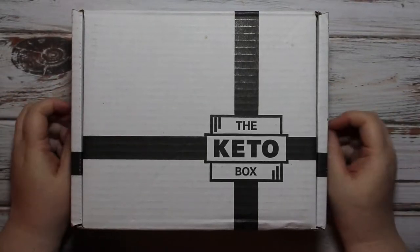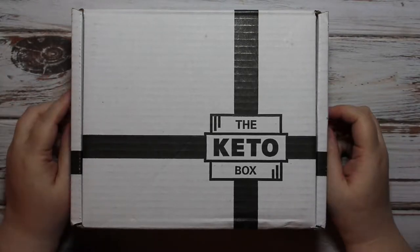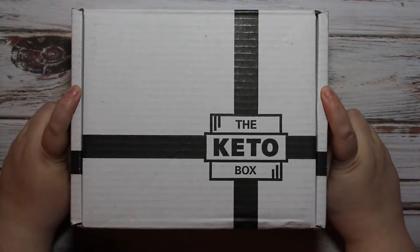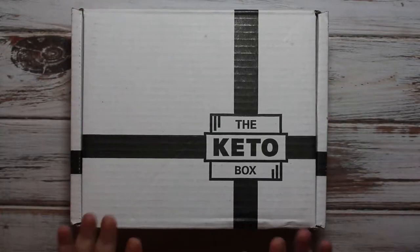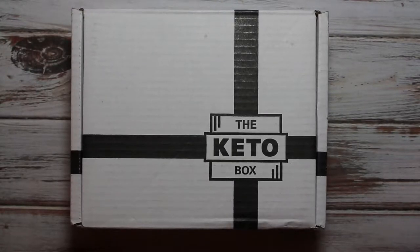Hey guys, it's Lena and I am back with an unboxing for the Keto Box. As you may have learned in the last video, I have started keto again — this is my second time trying, hopefully this time I am successful. I decided I needed to find some snacks and treats in order for me to succeed better at this, because trying to bake and cook all the time is going to be really difficult for me as I am used to a lot of processed foods.